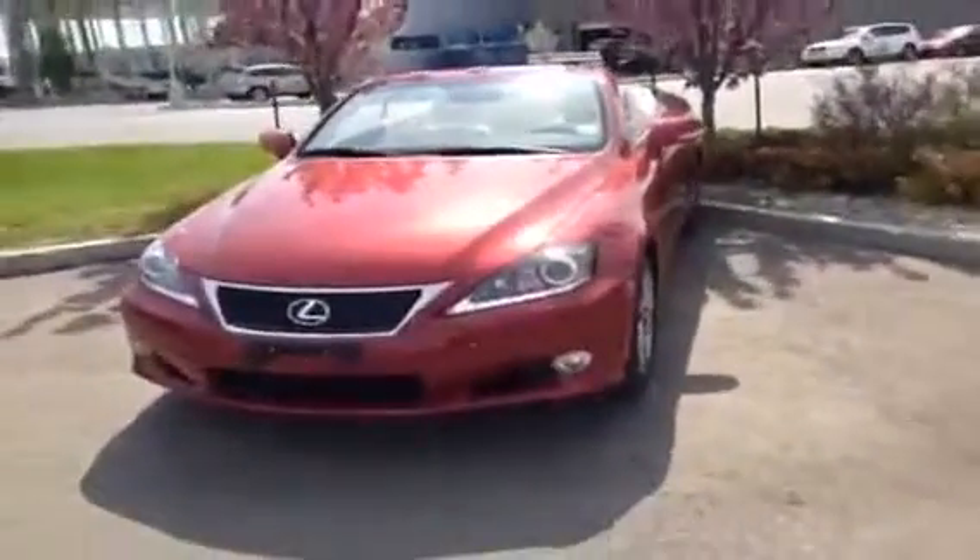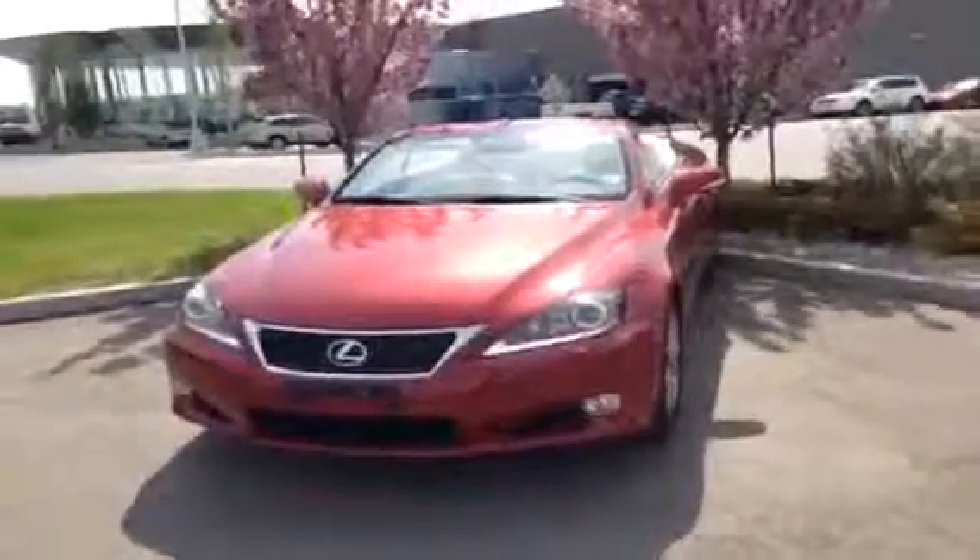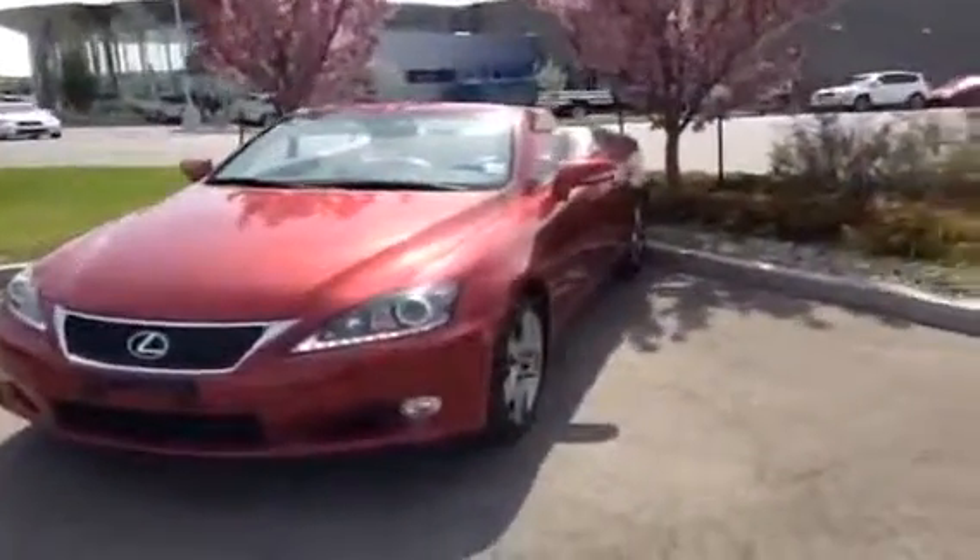So that's pretty much it for the IS250 convertible. Hope you enjoyed the video guys. Hope you want to come take a look at this — it's a perfect time of year to pick up a car like this. If you have any more questions, give us a call at 466-8300, or drop by the dealership. We're at 170th Street at 111th Ave. Don't forget to go check out LexusofEdmonton.ca. Thanks so much for watching guys — we'll see you next time.